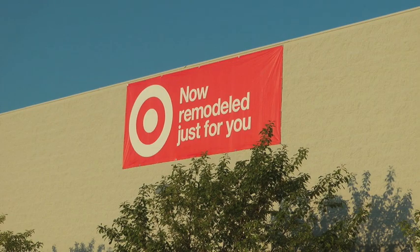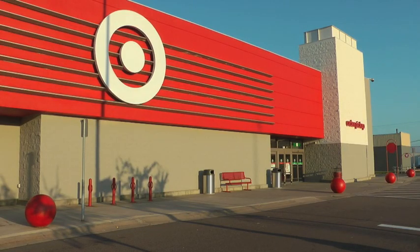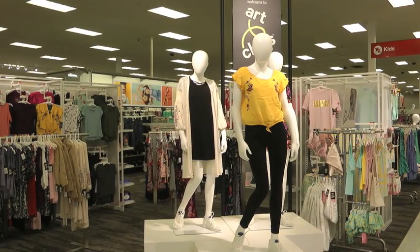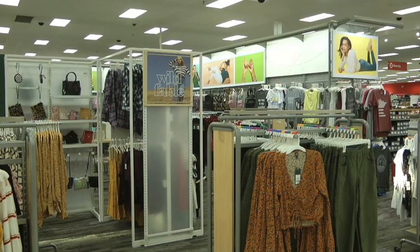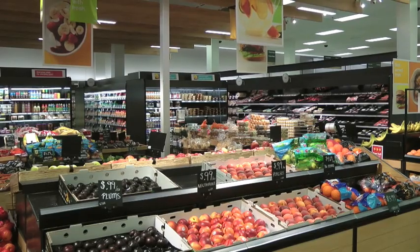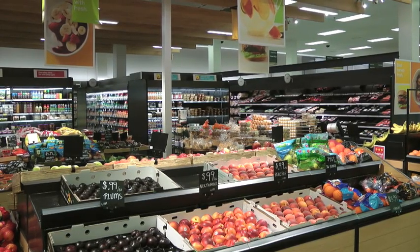Newly remodeled just for you, the Target store on the east side of St. Cloud is finally done with some major renovations. It really is crazy how much brighter this store is and really how it highlights. Over the past 13 weeks, the store has added a fresh look to help the overall customer experience.